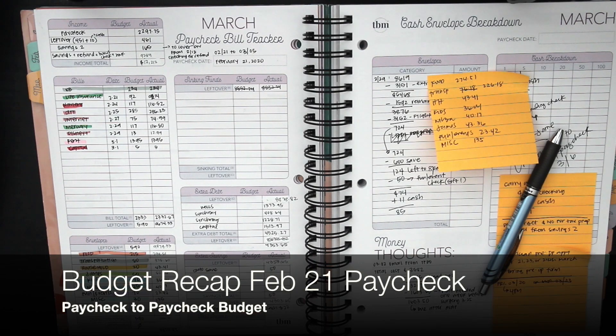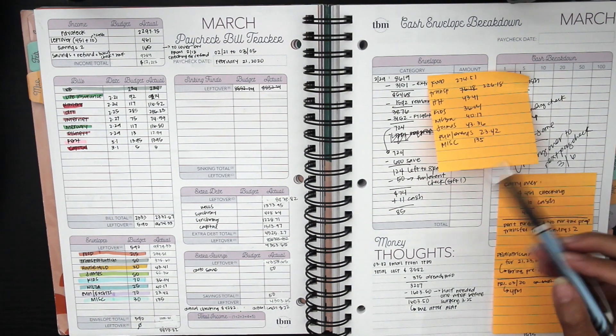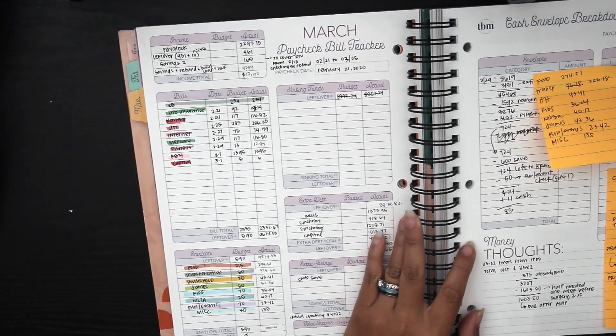Hey guys and welcome back to my channel. For today's video I am going to be closing out our February 21st paycheck budget. A lot of things going on with this paycheck, so that's why there's a lot of typos and chicken scratch and stuff over here, but I'll go over all of that with you guys.